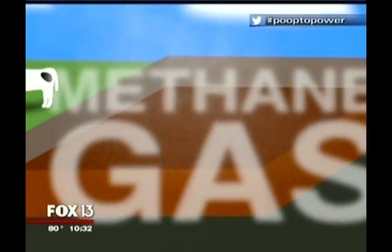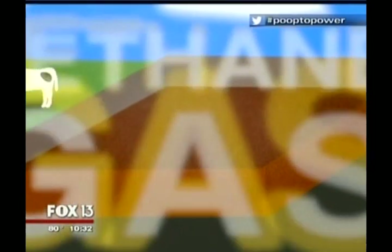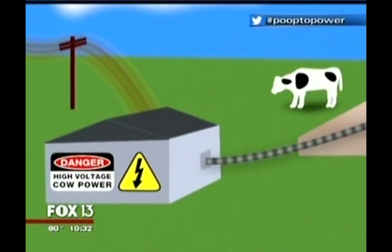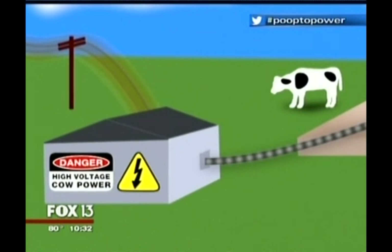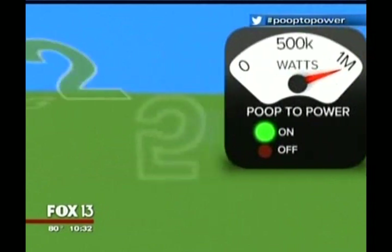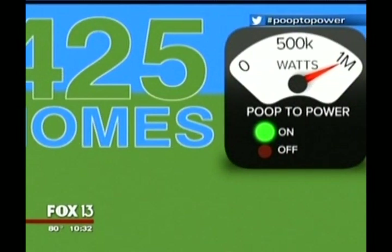That's when an invisible microbe army performs a high-energy magic trick — it converts it into methane gas. Trapped beneath the concrete cap, this invisible energy is piped into the generator. Fueled only by cow output, it pumps out a full megawatt of electricity — that's enough to light up 425 homes.